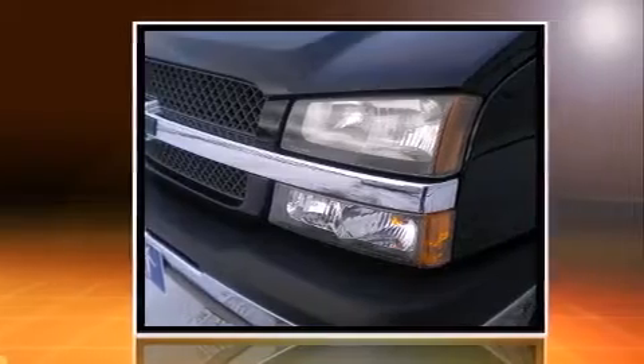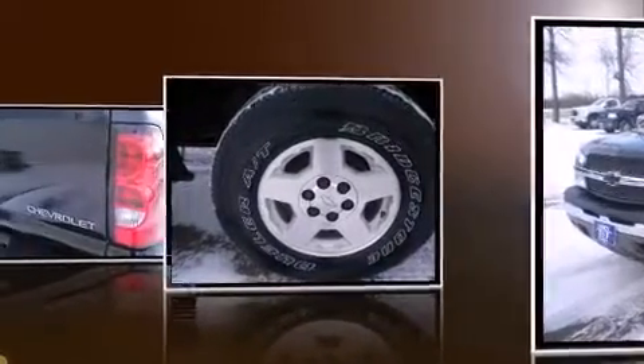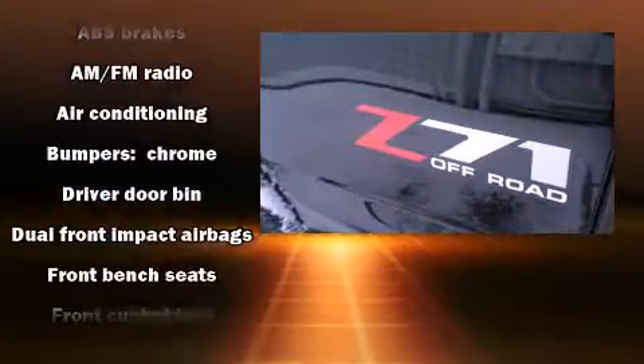All of the premium features expected of a Chevrolet are offered, including a tachometer, variably intermittent wipers, a rear-step bumper, front dual-zone air conditioning, fully automatic headlights, and much more.